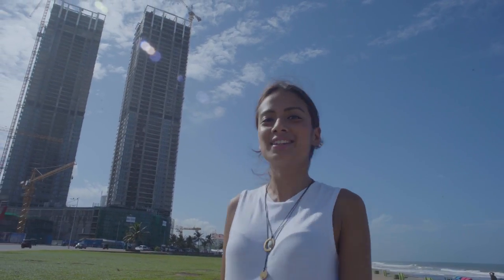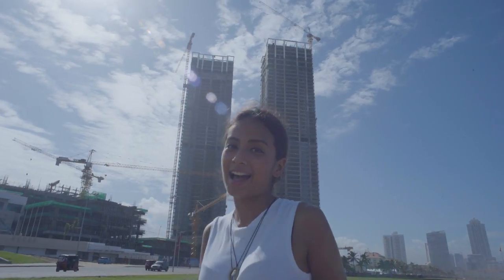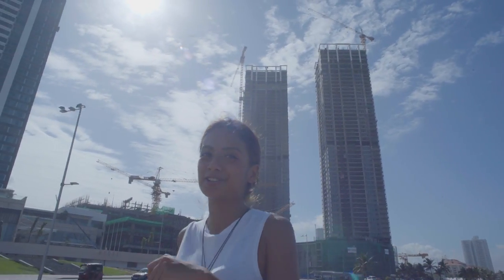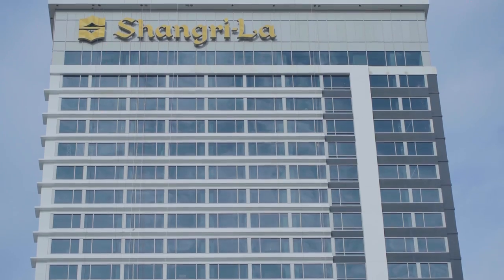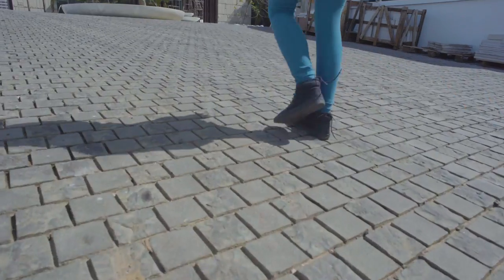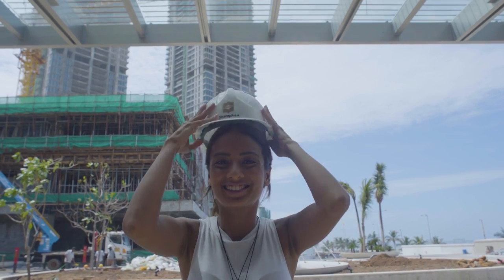Hello from the city of Colombo, Sri Lanka's commercial capital, where I'm going to take you on a sneak peek tour of the city's number one address and the most anticipated luxury hotel, all set to open this November. Right now we're standing at the entrance to the Shangri-La Hotel Colombo. Time for my hard hat.